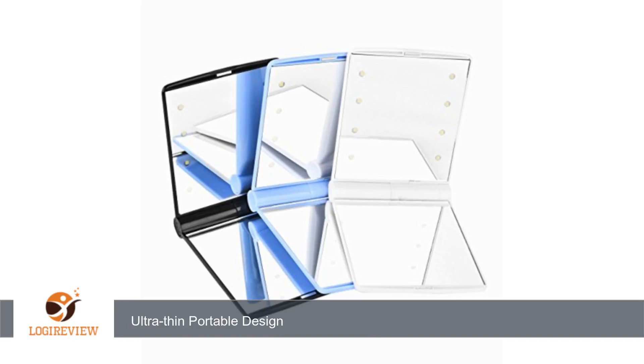It is perfect for my handbag, easy to open and close, has both a standard mirror and a 2X magnification mirror and a light, which is very handy at night.